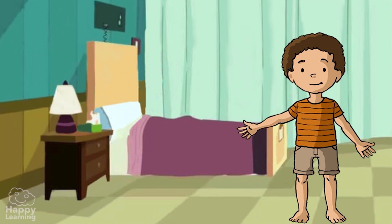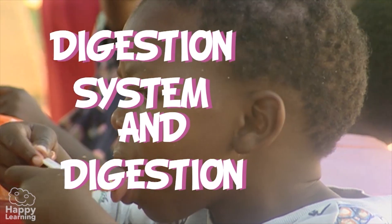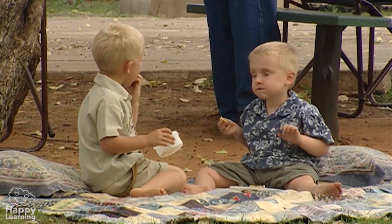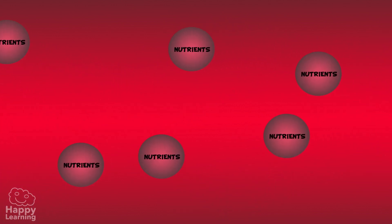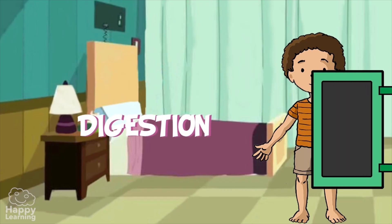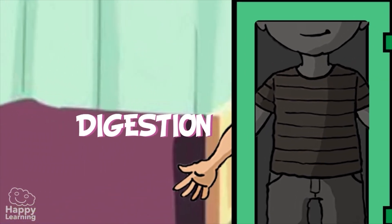Hello friends and welcome to a new Happy Learning video. Today we're going to learn about the digestive system and digestion. So that our body can make the most of the food we eat, it must first transform itself into a simple substance called nutrients. These nutrients are then transported by our blood around our body to be used and converted into energy. This food transformation process is called digestion and is done in the digestive system.